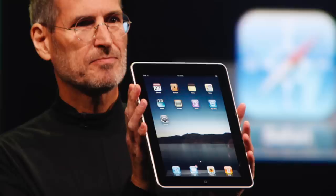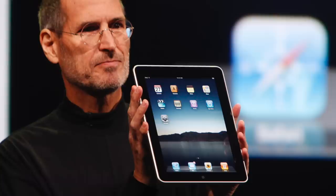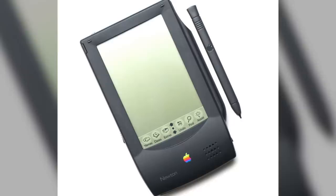The iPad may have been released in 2010, but its roots go all the way back to 1993 with Apple's first tablet computer called the Newton MessagePad 100. The first MessagePad wasn't able to do much more than basic computer operations, but it served as Apple's first touchscreen device and paved the way for major developments like the iPad in the future.